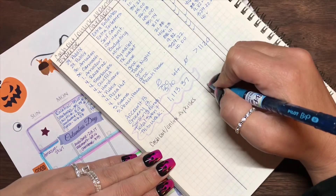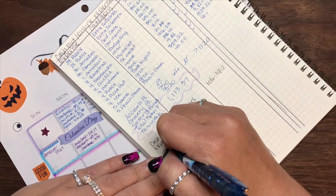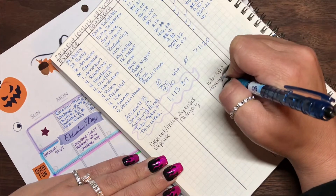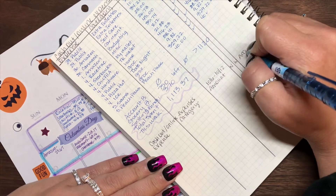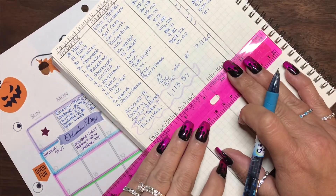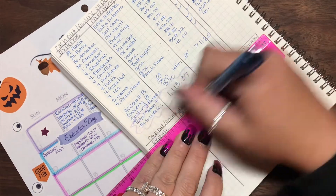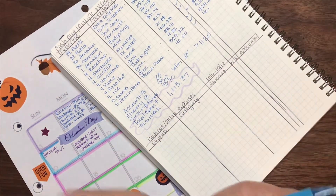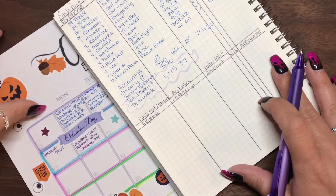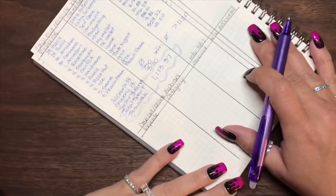I apologize for my handwriting — it is what it is when you're trying to write fast. We did it to the 12th. So the expense, the category, amount, if it's a need or a want, and if we have accounted for that. I'll go ahead and just do my lines because that's what I like. So I'll go ahead and write all of these out — there are only four purchases total for this week.